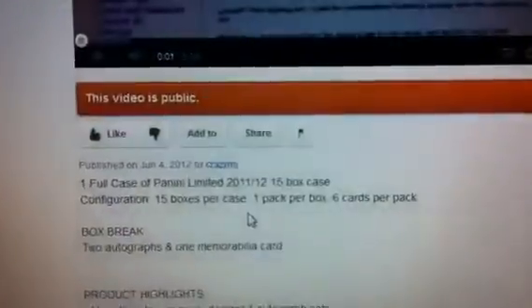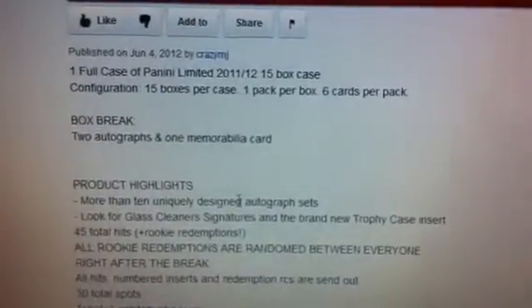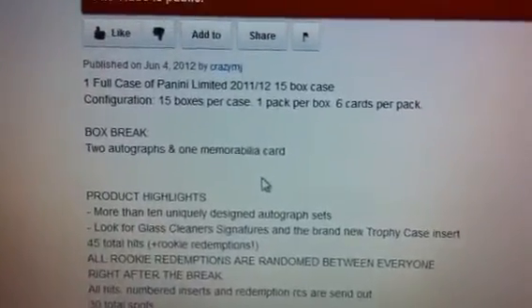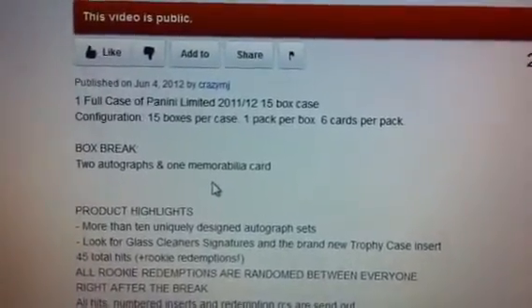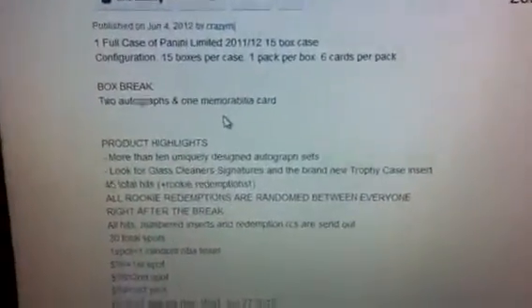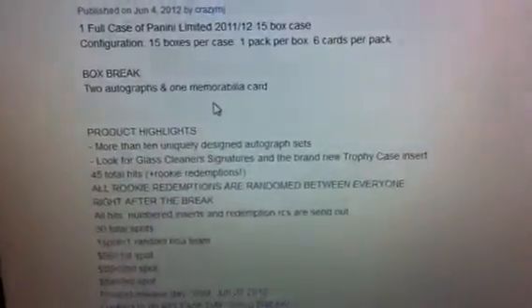If you want more detail on the product, just go look at the website like Blowout Cards or DA Card World — they should all have info sheets. Tons of nice on-card autos and autographed patches. And again, the chance of two rookie classes — 2011 and 2012 redemptions. Hopefully we get this filled up by the end of this week and then we can get that ordered. Alright, peace.